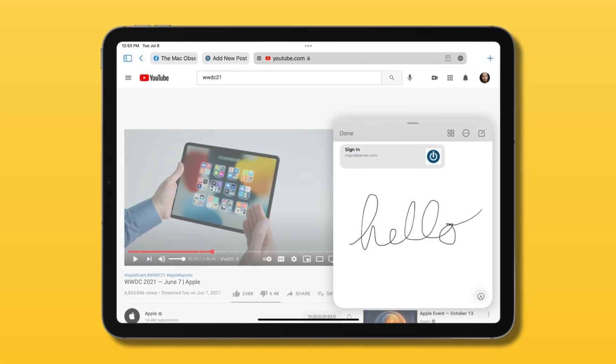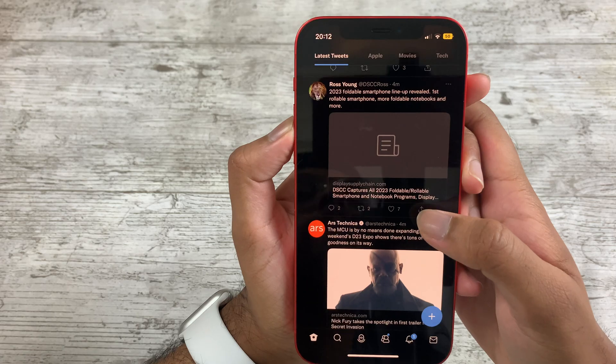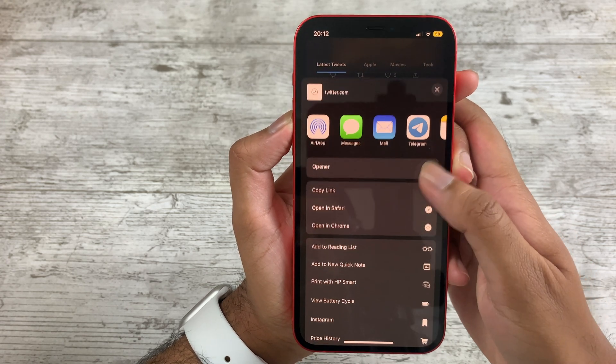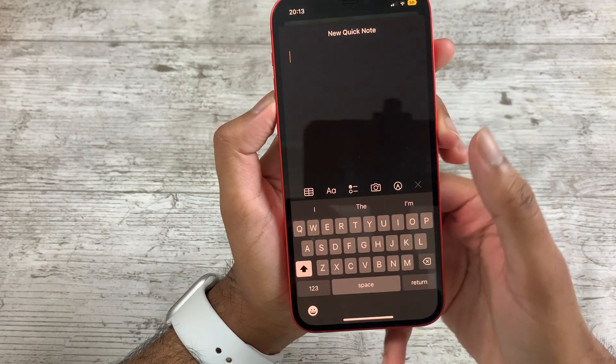Quick Notes is a new feature I use regularly. We saw this on iPads and Macs but now it's on iPhone — within any app you can tap the share button and get a tab to add a quick note, where you can jot down anything that comes to mind.